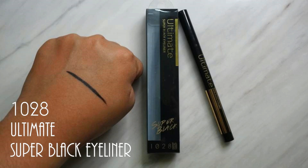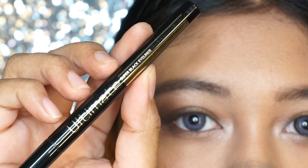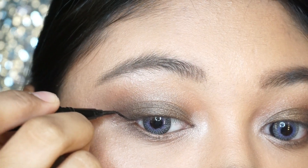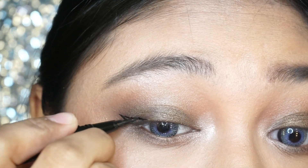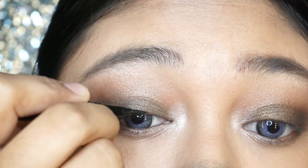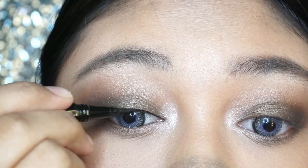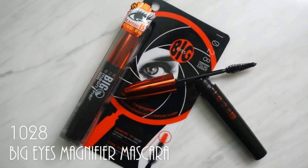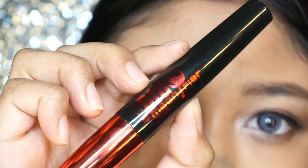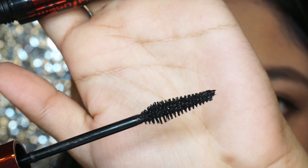To finish the eye makeup look, I'm using liquid liner and mascara. The liquid liner I'm using is the 1028 Ultimate Super Black Eyeliner — I absolutely love it because it has a very precise felt tip that gives a beautiful wing and a super black formula. For the mascara, I'm using the Big Magnifier Mascara, which is so smudge-proof that I absolutely love it.